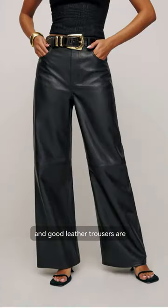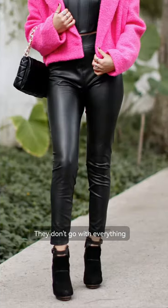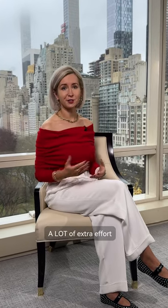Leather leggings. Leather has been trending recently, and good leather trousers are a great addition to the wardrobe, but not leather leggings. They don't go with everything, and you will need to put a lot of extra effort to style them.